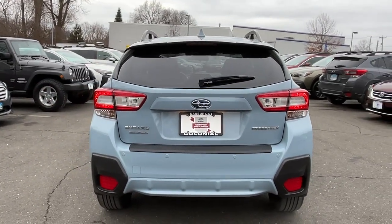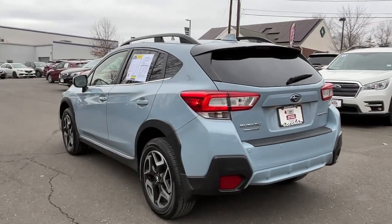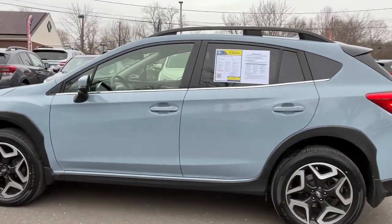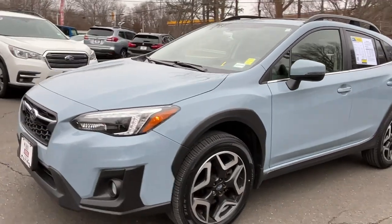These are just some of the great options this vehicle comes with: keyless entry, fog lamps, heated mirrors, satellite radio, aluminum wheels, heated front seat, alarm, electronic stability control, steering wheel audio controls, and power driver seat.